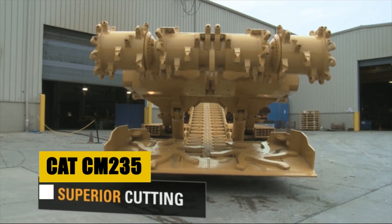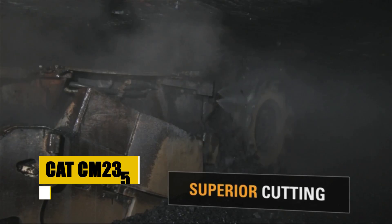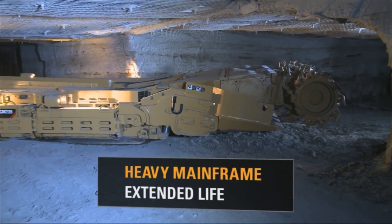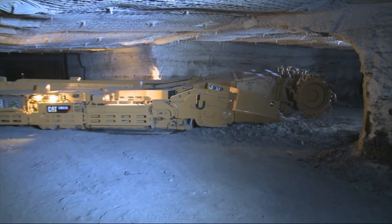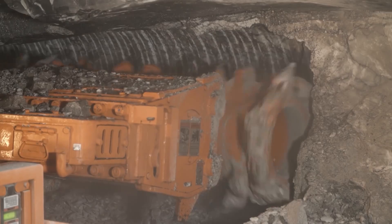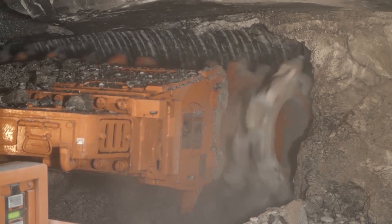The CAT CM-235 stands as a testament to power and durability in the mining industry. Its compact design, coupled with exceptional power, ensures safety and speed are harmoniously balanced, securing the mine's framework while propelling productivity forward.